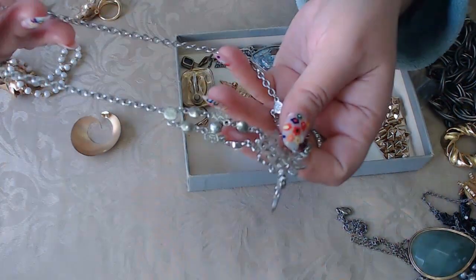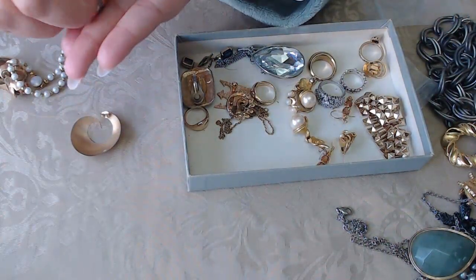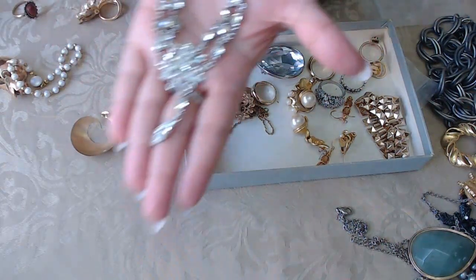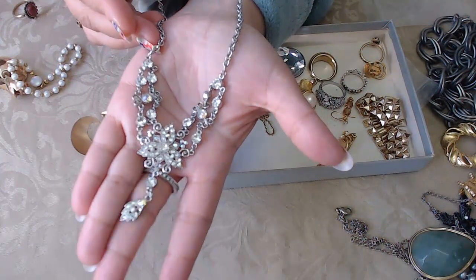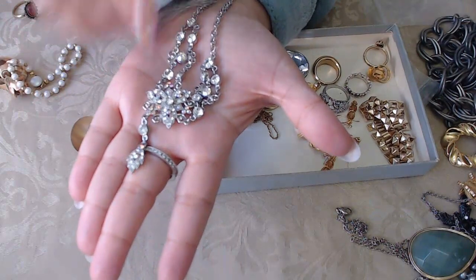Let's check the back — I don't see anything. Putting these earrings together with the other vintage ones. Now we have a necklace with AB crystals — that's really pretty. There's no maker mark but I like the drop dangle.